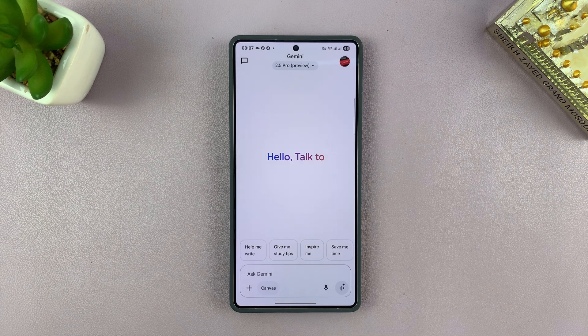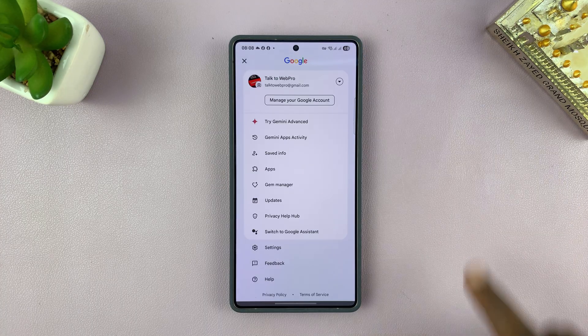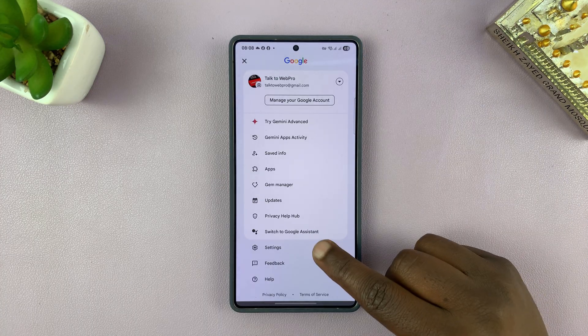I'll be showing you how to allow Gemini to make calls and send text messages without unlocking your phone. To do this, simply launch Gemini on your phone, tap on your profile icon in the top right corner, and then select Settings.